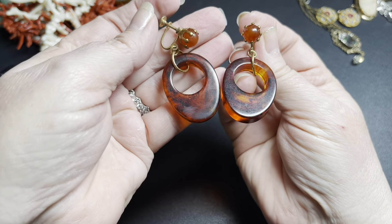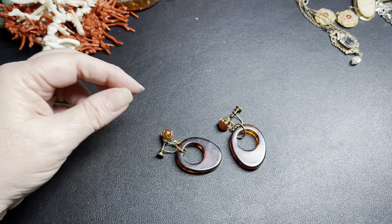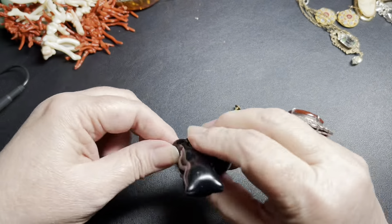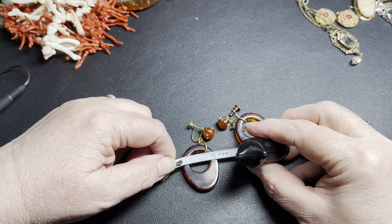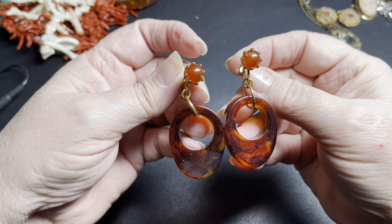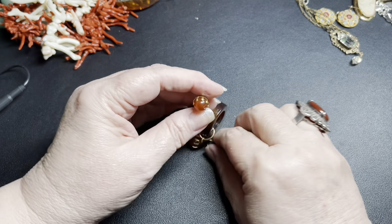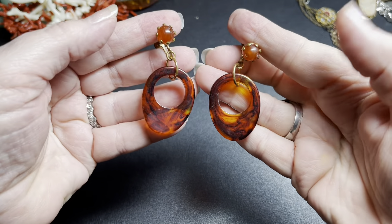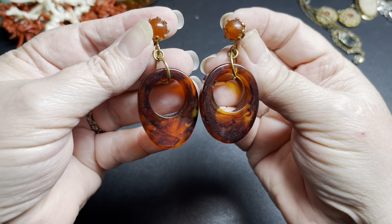Aren't these beautiful? They are screw backs done in brass. They are two inches drop and an inch wide. I love these. I'm going to say $40 on these.